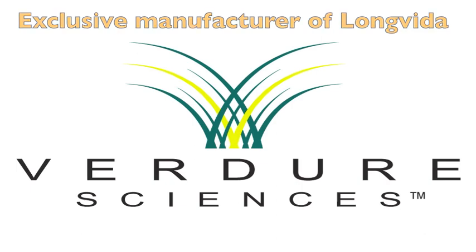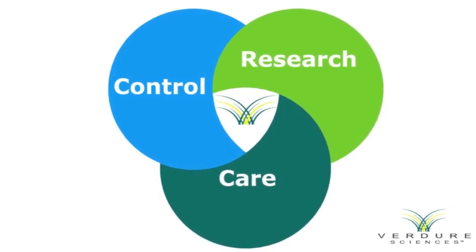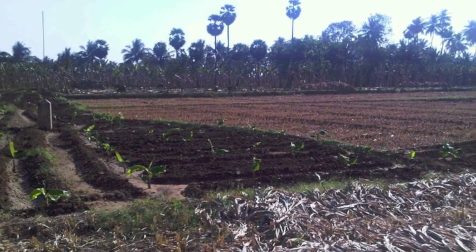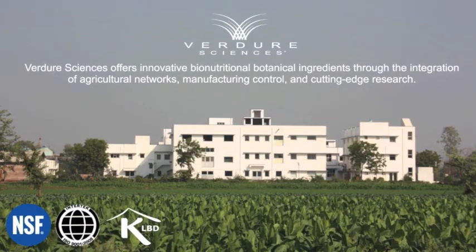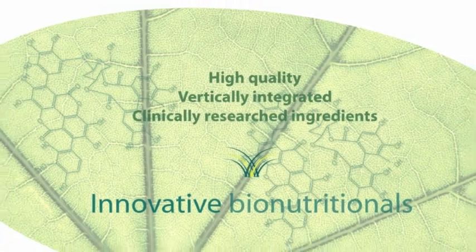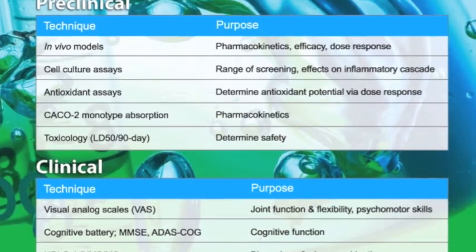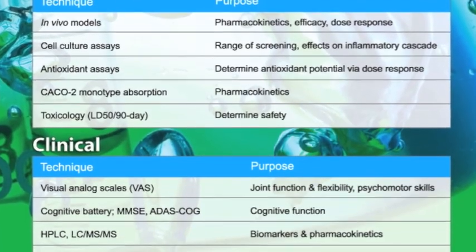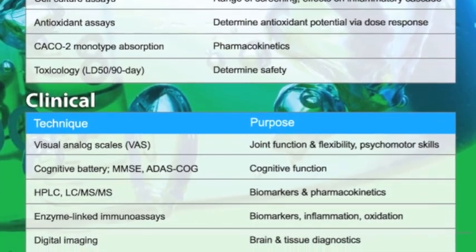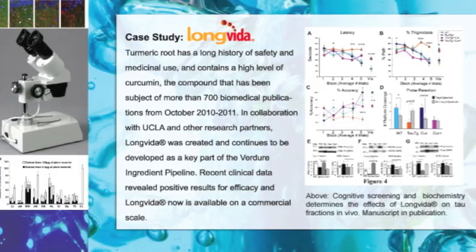Verduer Sciences offers innovative botanical ingredients through the integration of agricultural networks, manufacturing control, and cutting-edge research. With an expanding pipeline of proprietary, standardized botanical ingredients supported by clinical research profiles, we work toward our unified vision to offer access to reliable, effective natural health solutions worldwide.